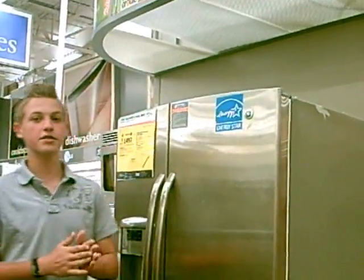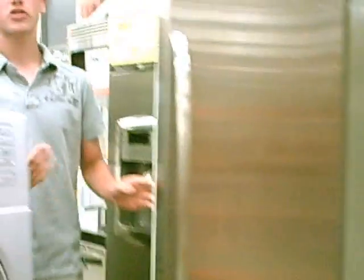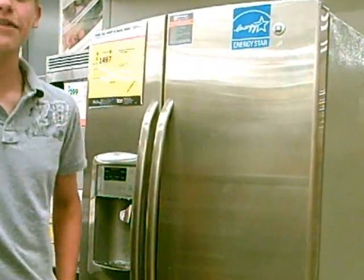These refrigerators are specially made to be energy-efficient. These doors, for example, are made super-sealed around the edges so that it saves cold air. This refrigerator actually uses less energy than a 75-watt light bulb.